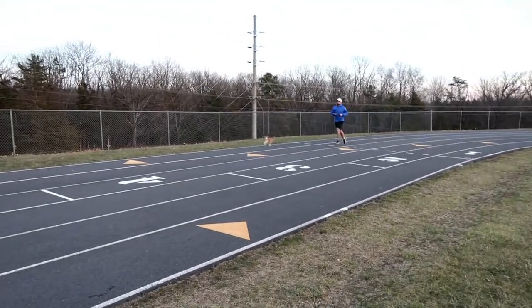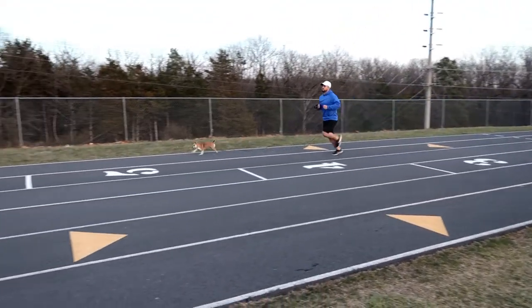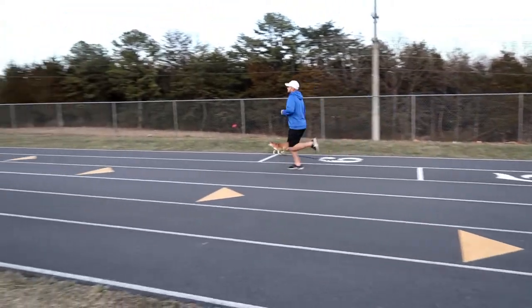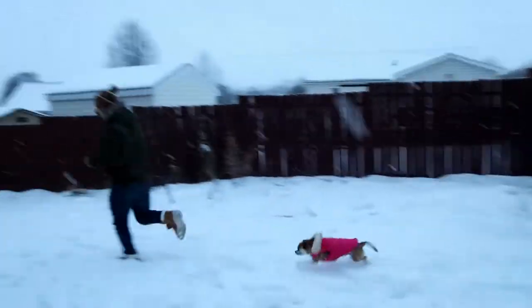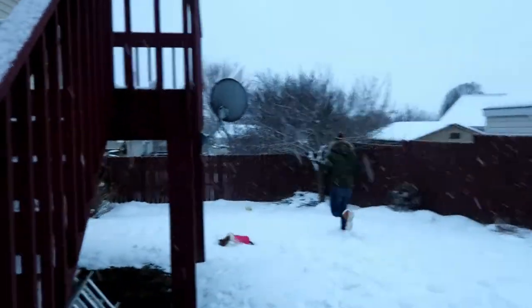I like to keep Princess active because I want her to live a long and healthy life by my side. So it is very important for me to go out and be active with Princess in any form that I can, which includes jogging and just playing doggy sports with her.